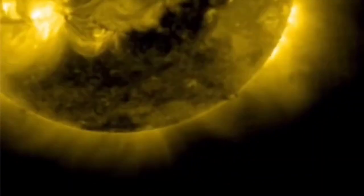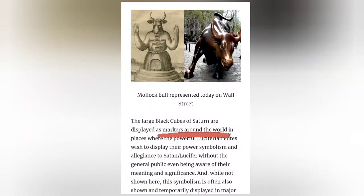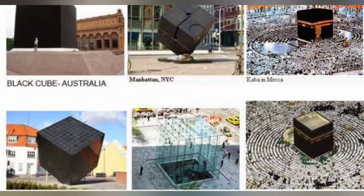The large black cubes of Saturn are displayed as markers around the world, and I will show you that in this very same video. That goes to show that this satanic occult is in our everyday lives, and they want us to believe that it's all coincidence — that these people all around the world are praising these black cubes.